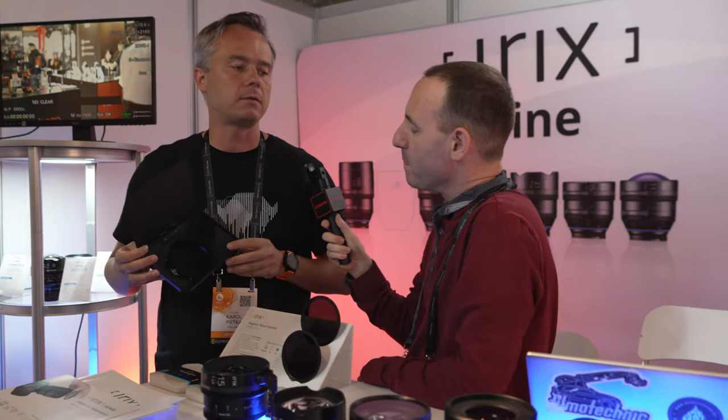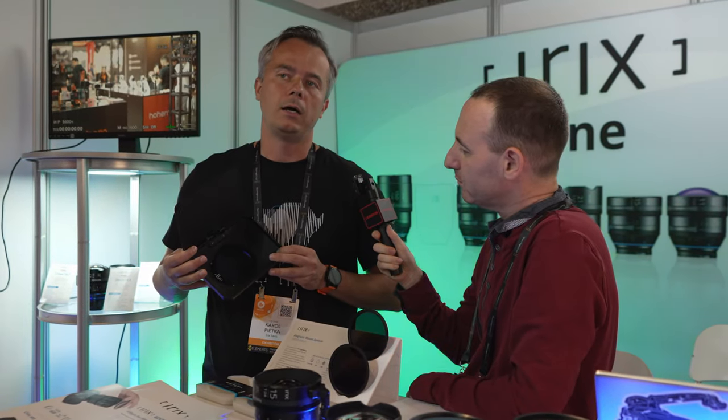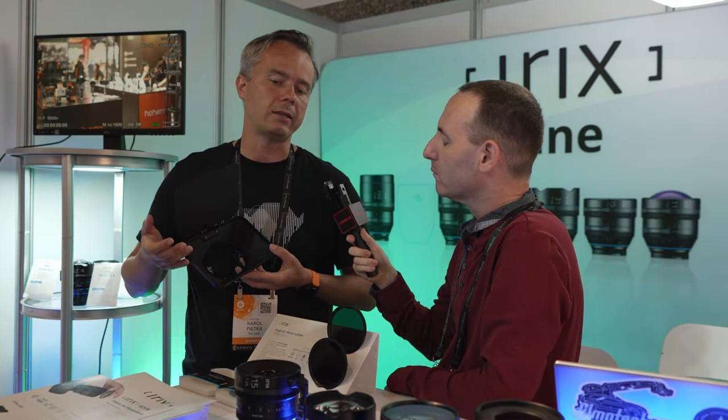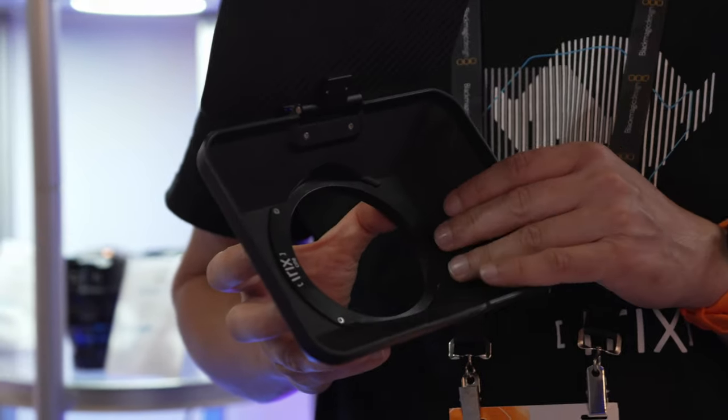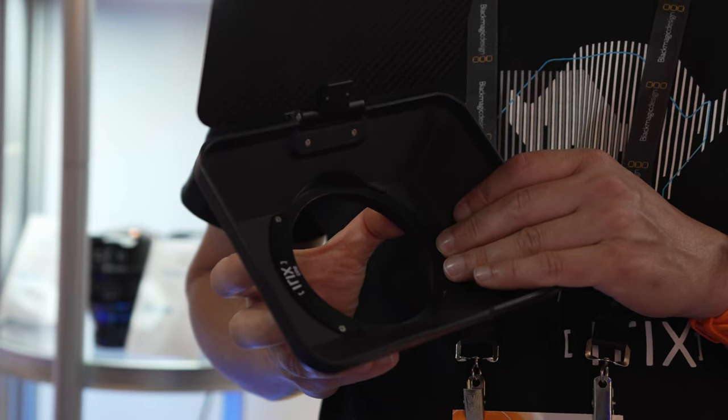This is our matte box. It was designed basically because our customers were asking for a solution that allows them to use our magnetic mount filters on other lenses as well. So we decided to make a matte box with the possibility to use magnetic filters.